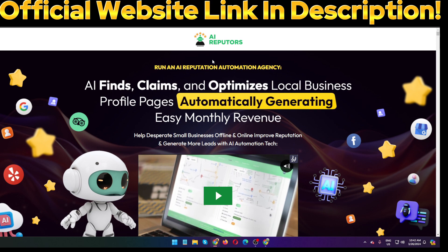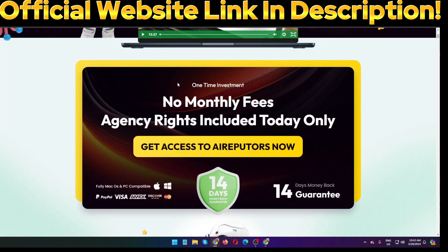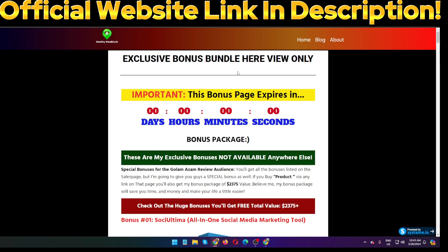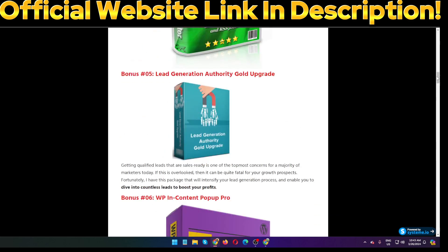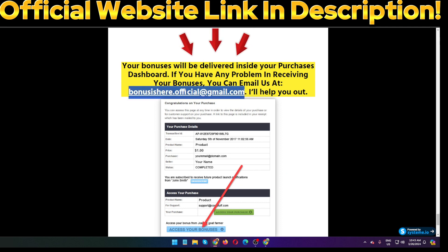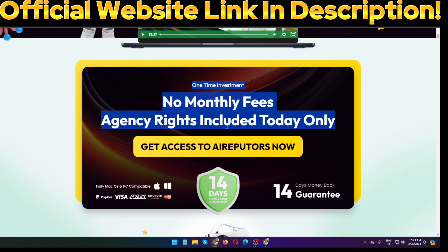I hope you fully understand this software AI Reputers. This is an awesome software — they provide everything inside the members area. This is a legit software you can purchase. The official website link is in my video description below. This is a one-time investment with no monthly fees, agency rights included today only during the launch period. If you purchase through my link, I will give you a $2,375 dollar bonus inside the members area.